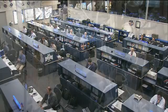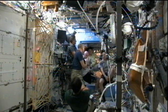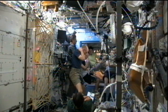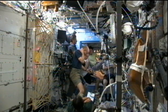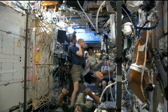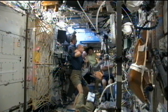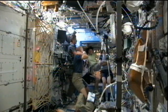Earlier today the entire crew conducted a routine fire drill on board, which you're hearing a debrief of now. This happens periodically, simulating what would happen if a fire occurred. There are three main emergencies the crew trains for: fire, toxicity or a toxic chemical release, and depressurization. They don their masks and safety devices, and then have a debrief with the ground teams here in Houston to discuss how it went and suggest improvements for the future.